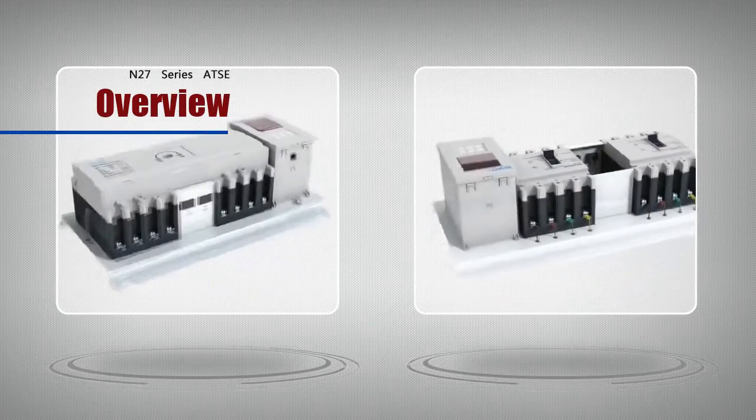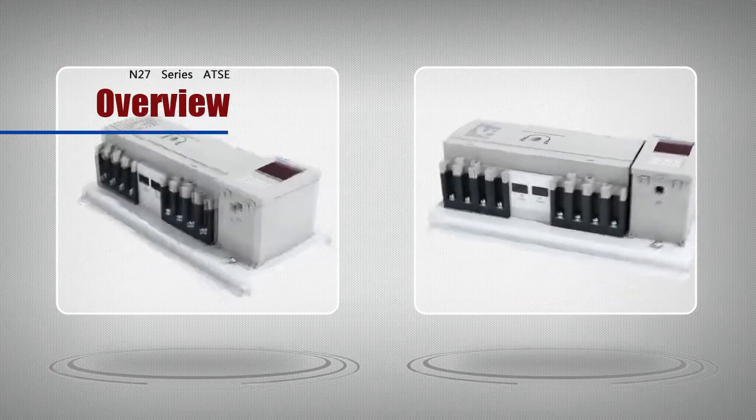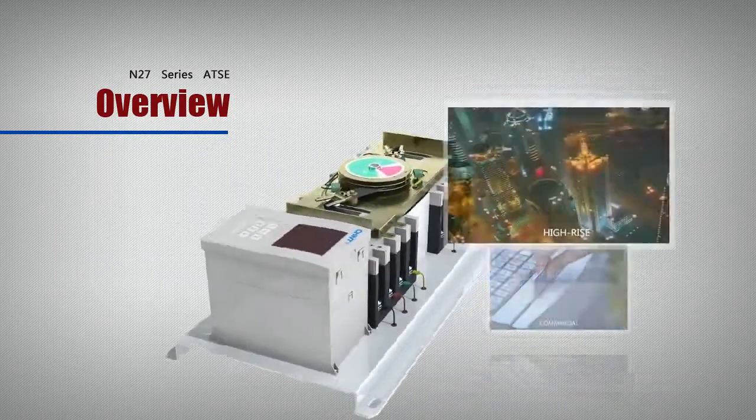This series of CB applies to a great variety of places, such as industrial premises, commercial buildings, high-rise buildings, and residential houses.